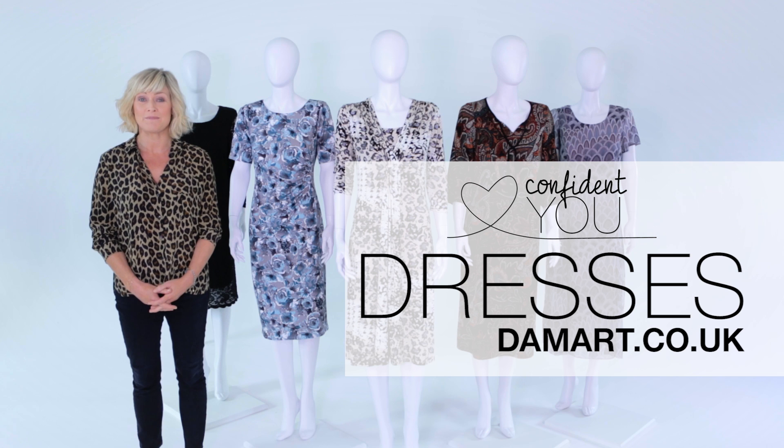Damart has a dress for every shape and occasion. Check out the great selection on damart.co.uk.